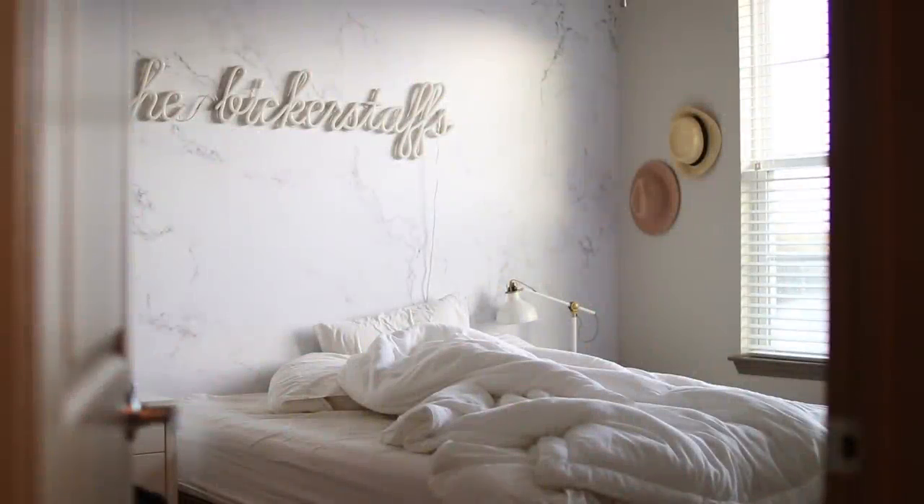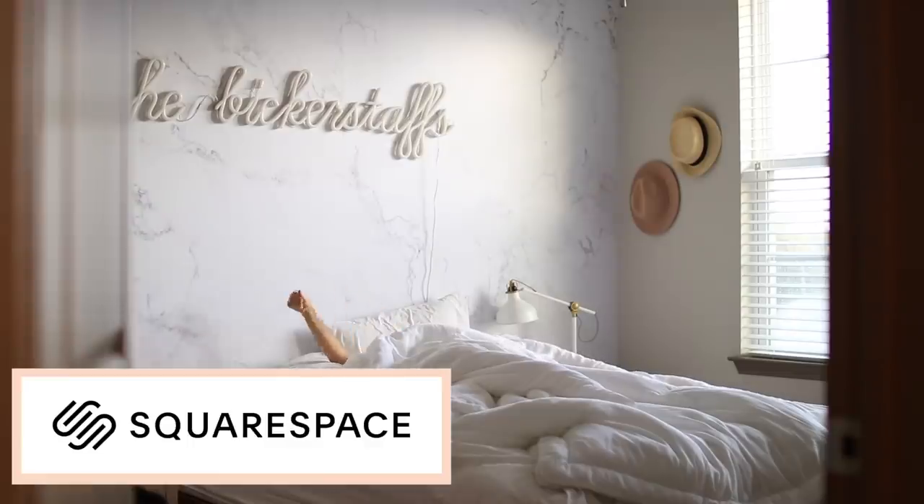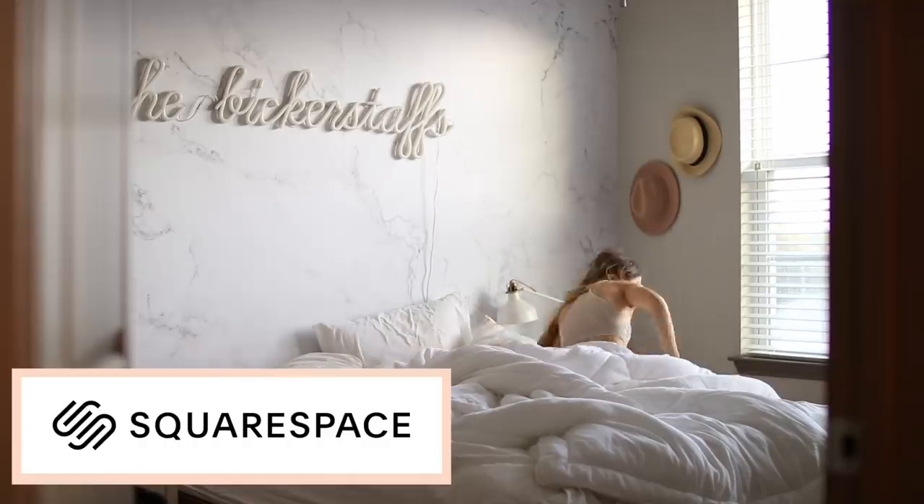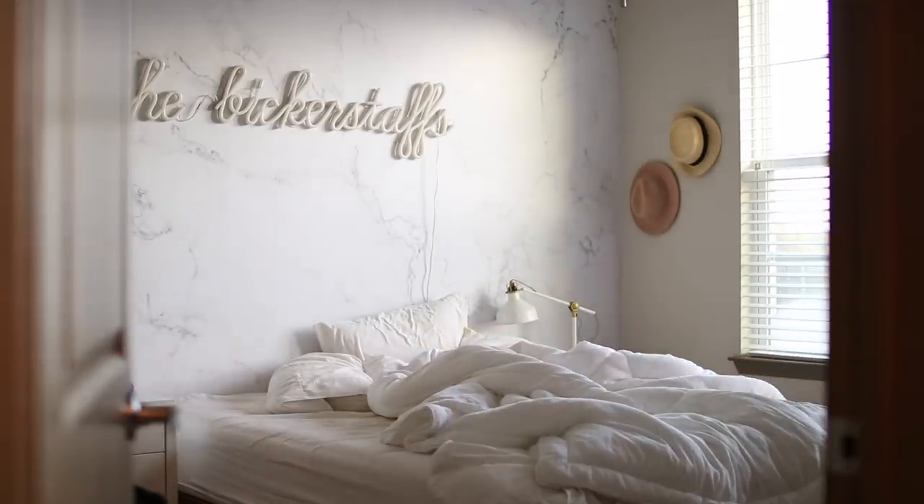Hello friends, today I wanted to take you through my full work-from-home routine and share some ways I try to stay productive and get things done during my computer and task-heavy days. This video is sponsored by Squarespace — from websites and online stores to marketing tools and analytics, Squarespace is the all-in-one platform to build a beautiful online presence and run your business. I'll share more info about how I use Squarespace later in this video.